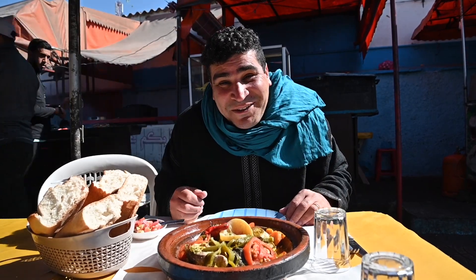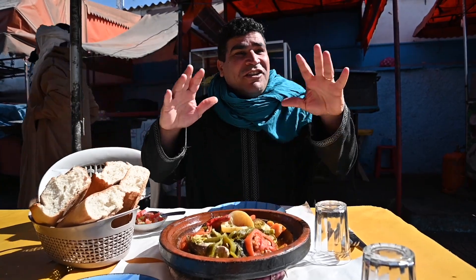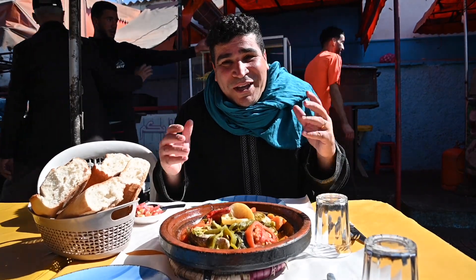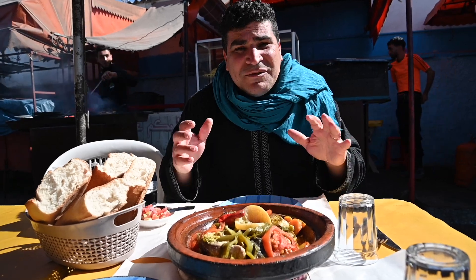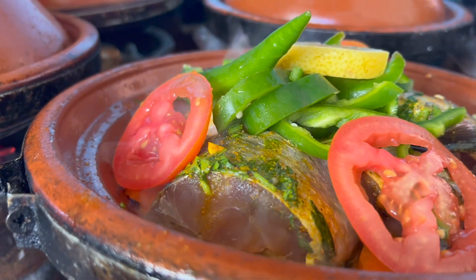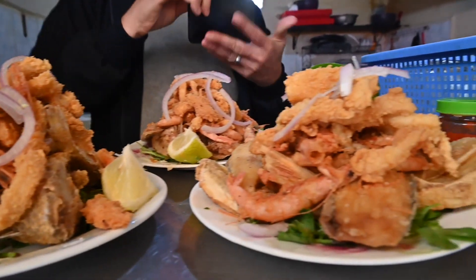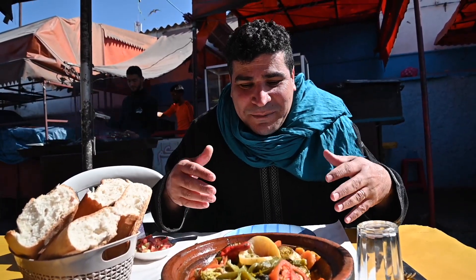Look at how colorful this is, and the fragrance is amazing. Sitting here on a beautiful sunny day with a lot of locals and tourists, I wonder why the tourists keep coming back to this town — because it is so beautiful. The tajine is cooked freshly, and most importantly, the fish comes from the Atlantic Ocean. This restaurant has been around here since 1985.